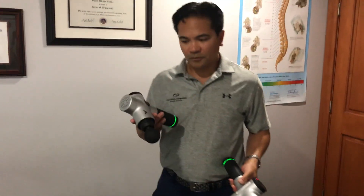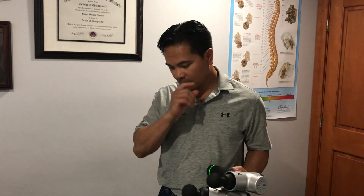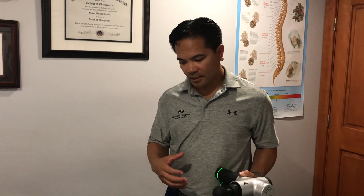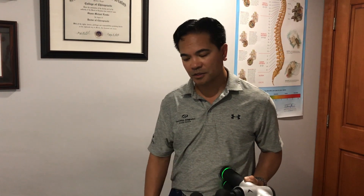The benefit of the Hypervolt is that the research shows that you can increase blood flow immediately to the muscles involved. You can also stimulate the muscles to actually relax. It makes the manual therapy treatments that we do thereafter much more effective. The benefits last a lot longer, the adjustments go a lot smoother, and the patients hang on to the benefits of the treatment for a much longer period.